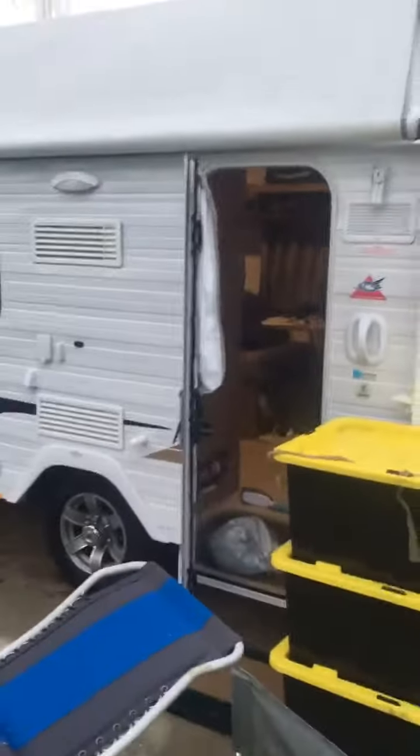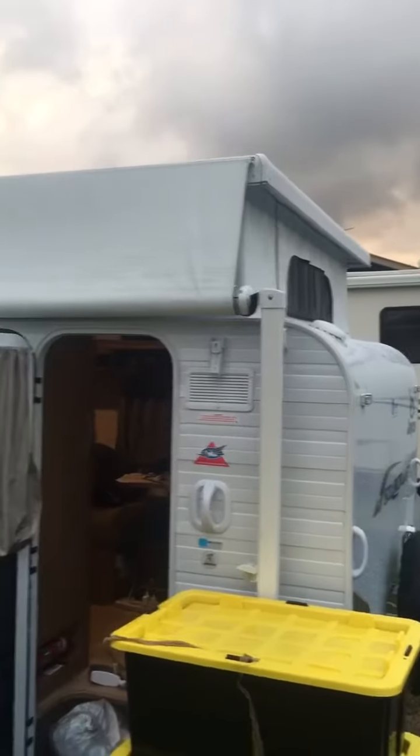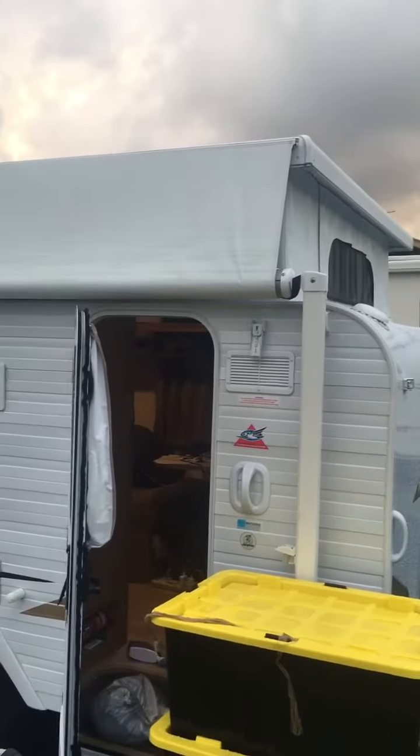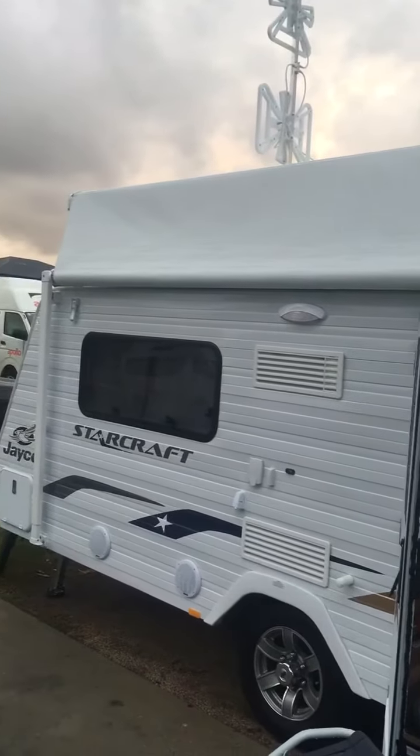Here we go — that awning. I've got to watch the video to know how to easily put it out. That awning is not meant to be left out in a storm or high winds, otherwise it might get ripped off.